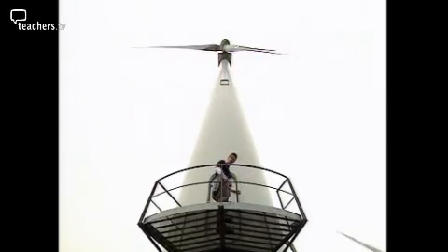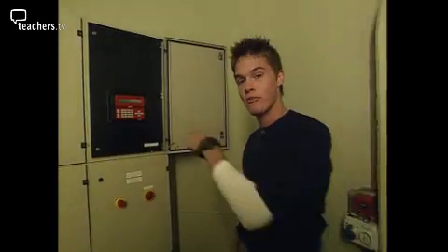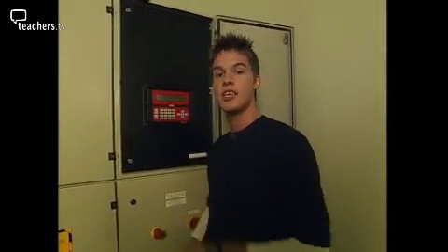Inside the turbine it's just an empty space, apart from a control panel which monitors the instruments at the top of the tower and keeps the blades facing into the wind. The electricity is generated at the top and transmitted via cables to the base of the tower.